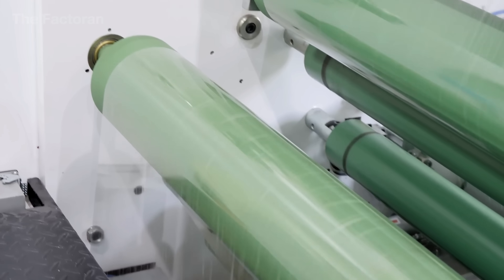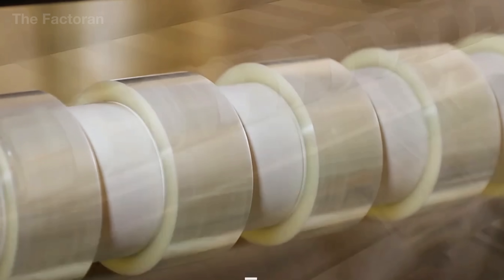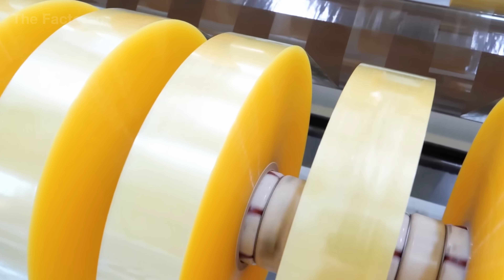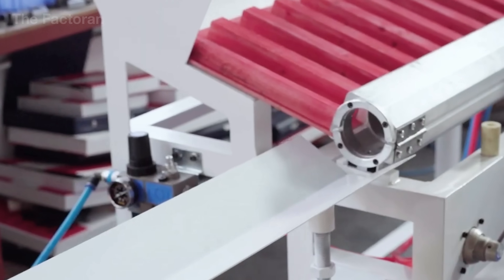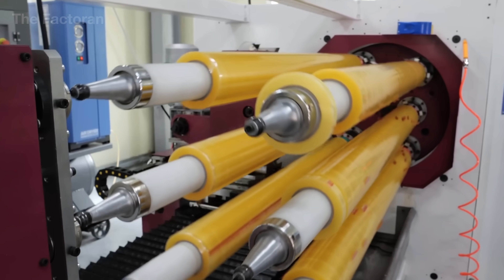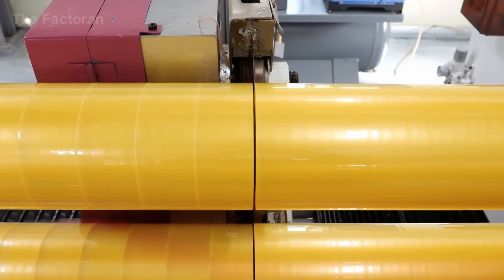Thickness sensors monitor each rotation to maintain consistent layering from start to finish, keeping edge deviation below one-hundredth of an inch. Operating speeds can exceed 300 feet per minute, yet thanks to servo-synchronized control between the main and feed shafts, the system runs smoothly and precisely. A micro air jet unit runs along the winding axis, continuously blowing thin streams of air to remove microscopic dust or trapped air bubbles — a key factor in achieving perfectly clear tape. When the roll reaches its programmed diameter, an automatic separator blade cuts the film between two cores, and a thermal sealing roller smooths and secures the film edge. Each finished roll is gently transferred onto a receiving conveyor while a new empty core is loaded in seconds, allowing near-continuous operation.